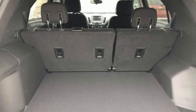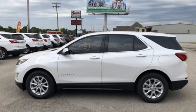Performance, value, durability — Chevy. You need to drive it to believe it.